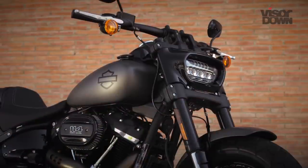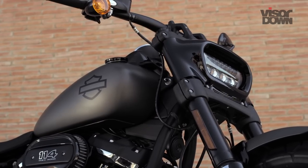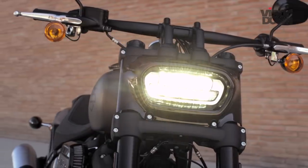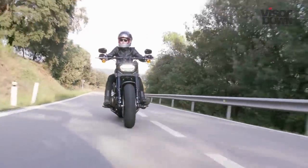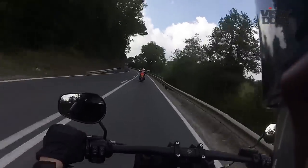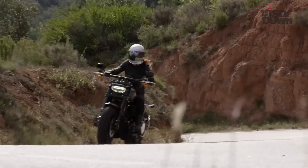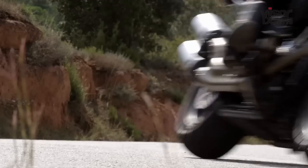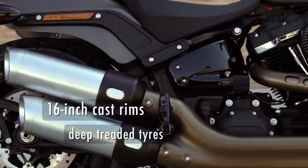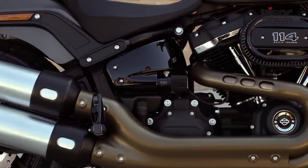Where this bike shines is in its styling — or rather, it doesn't shine. It's dramatic and dark, featuring a host of matte elements and a new lighting signature. The horizontal LED strip light replaces the previous model's chrome dual lights, transforming the front end. Flanked by thick black forks with wide bars sat on top, it's imposing and bullish. The 16-inch cast rims and deep-treaded tyres add to the bike's aggressive nature, while the exhaust looks decidedly sporty.